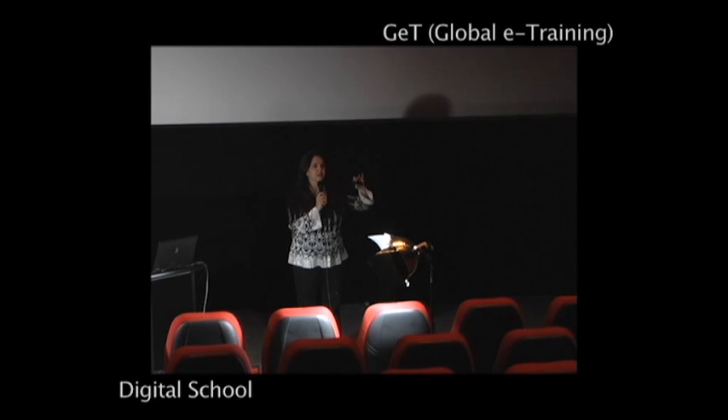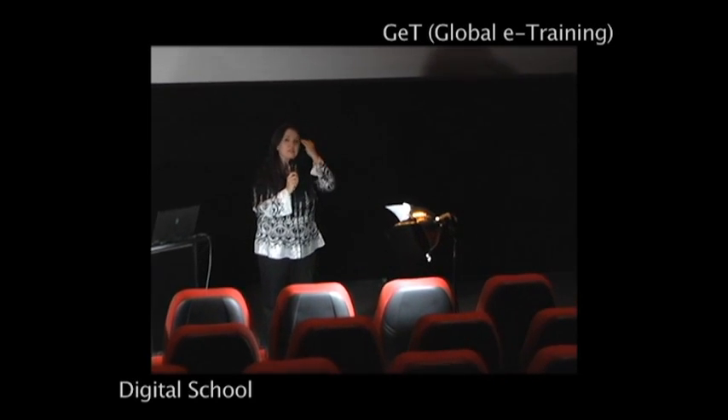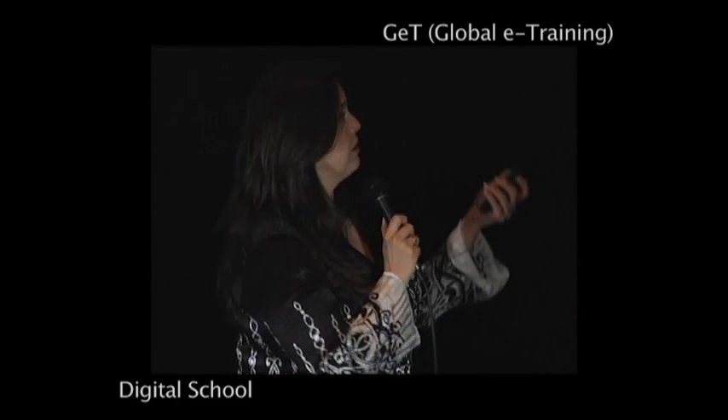I just wanted to touch very quickly on the fact that if you need seat time — you can prep all you want to, but you need to sit down with the product. You really need to have 100 hours of seat time in every section of the objectives. And for Professional, we think you need about 400 hours of seat time.